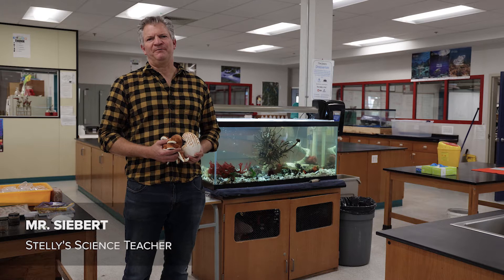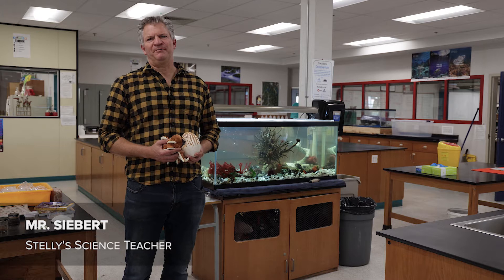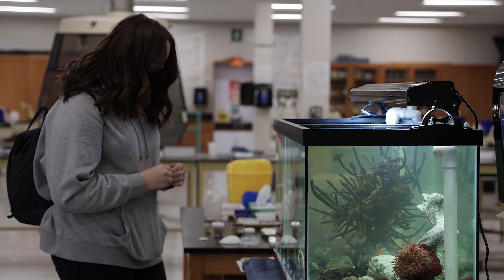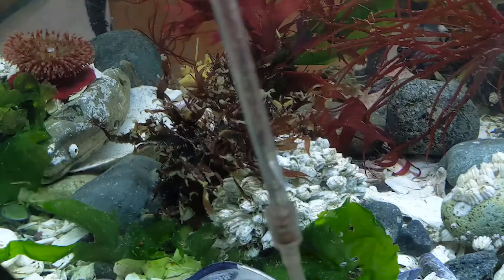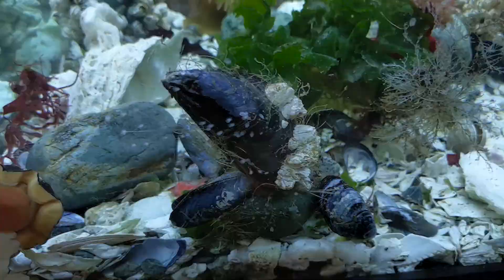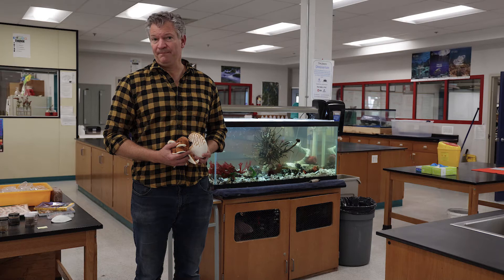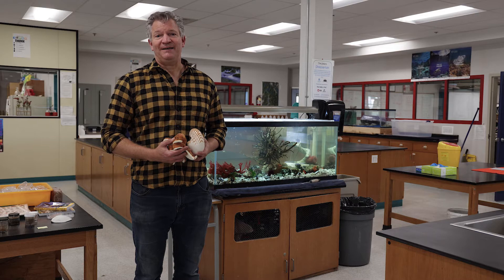Hi there, I'm just here to talk for a brief few moments about Marine Biology 11. It's a class that typically mostly great students take who are super interested in science and in the marine world. A lot of the stuff we do in class is based on project-based work and a little bit more hands-on stuff, but we also cover about 80 percent of the Bio 11 curriculum requirements as well. The typical student that takes Marine Biology 11 is fairly academic or really likes fish and marine life, and I encourage you to check it out.